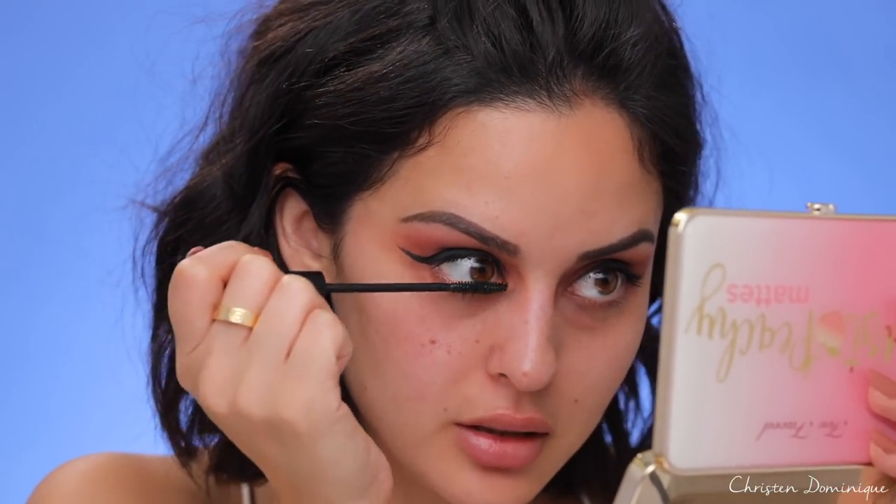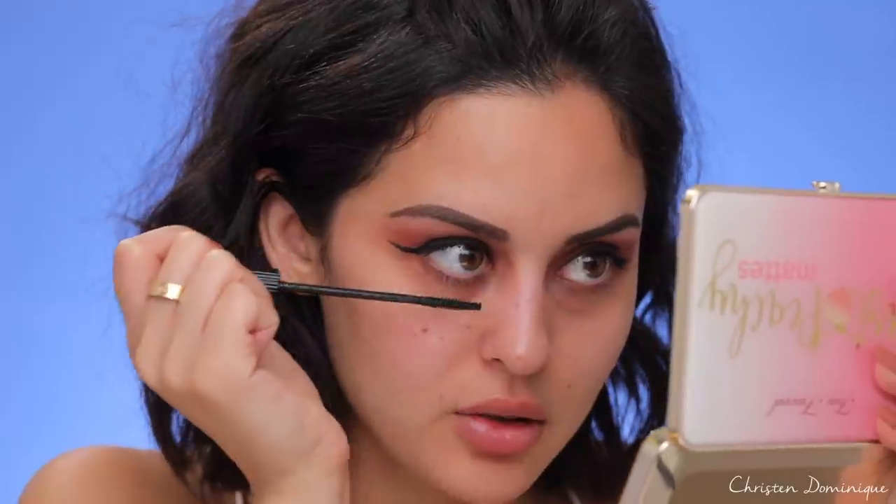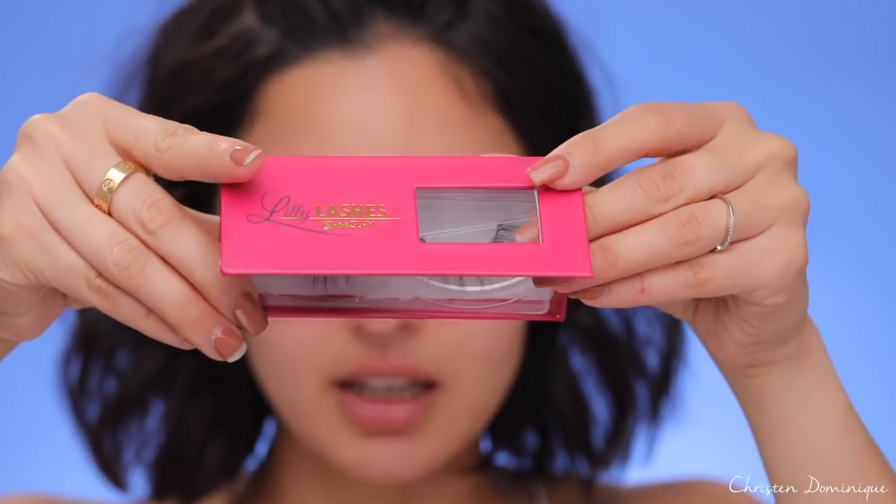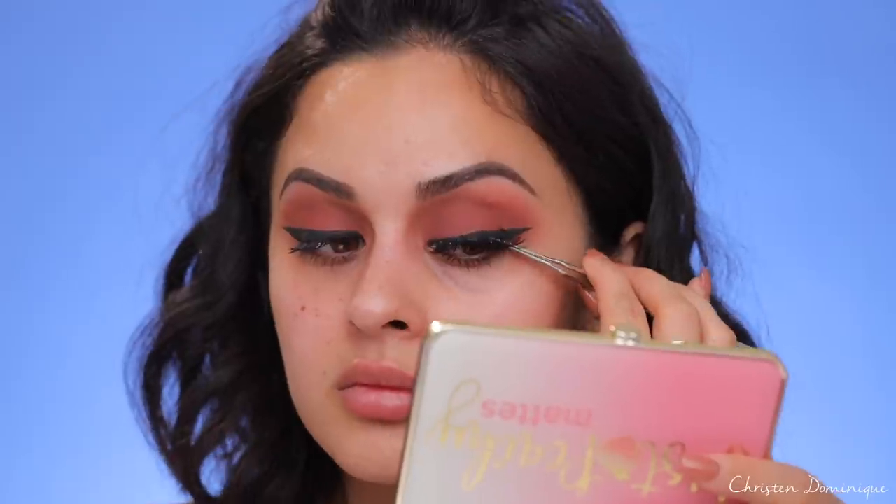Just as I thought, this mascara works beautifully for the lower lashes because the lower lashes are so thin and fine — it grabs every single lash and brings it out. Look at my lashes, you can see almost every individual lash — that is amazing for the lower lashes. I'm gonna take these lashes here in the pink box. The pink boxes are usually more natural-looking. I'm going to take Opulence — they're so pretty.